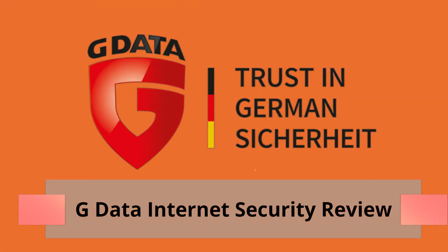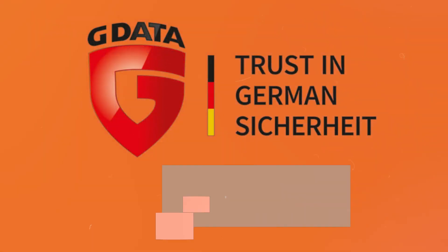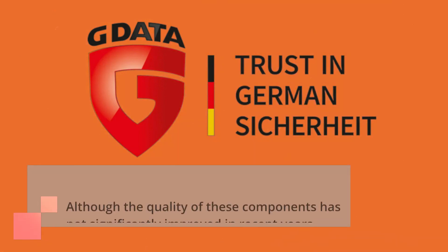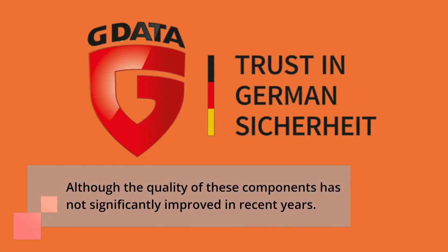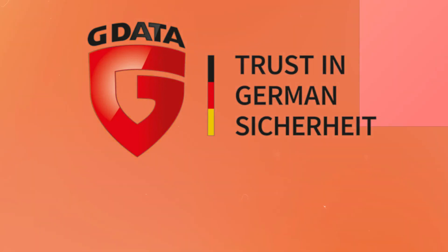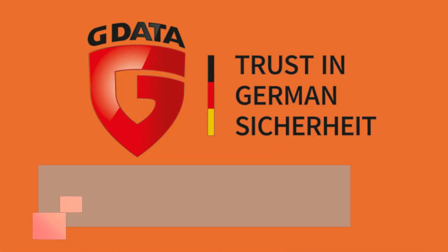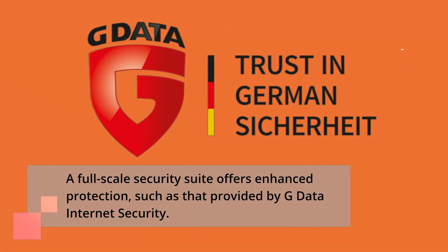G Data Internet Security Review. G Data Internet Security includes standard suite components and backup features. Although the quality of these components has not significantly improved in recent years, at a minimum every PC should have antivirus protection installed. A full-scale security suite offers enhanced protection, such as that provided by G Data Internet Security.